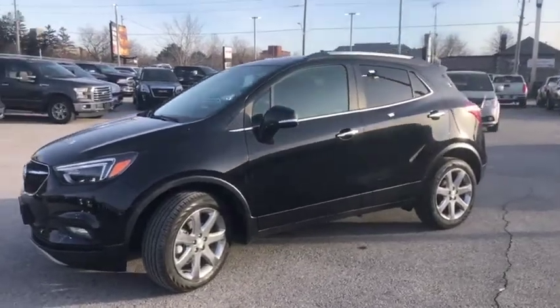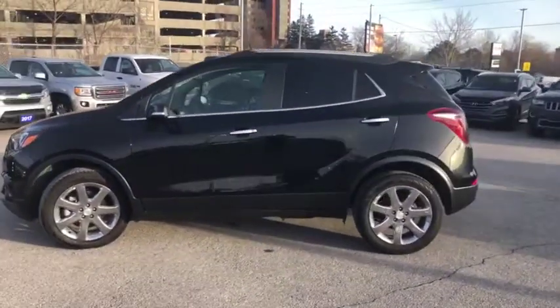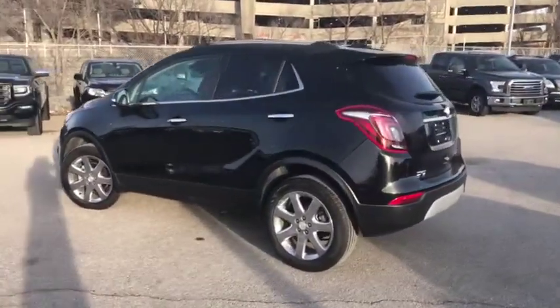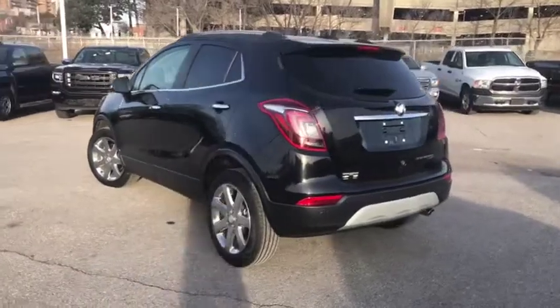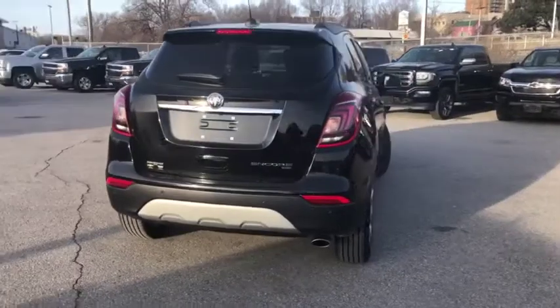That's a quick look at our 2019 Buick Encore. It is an incredibly clean vehicle, it's fuel efficient, great for commuters. It handles like a car but it feels like an SUV, which makes it very easy to maneuver.